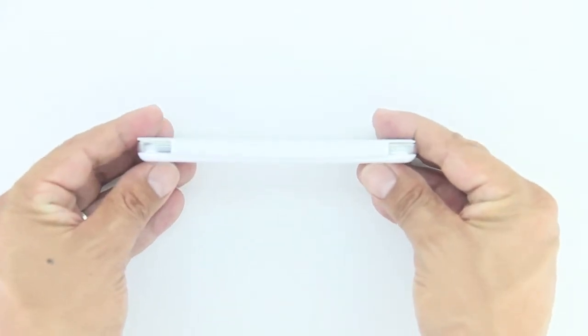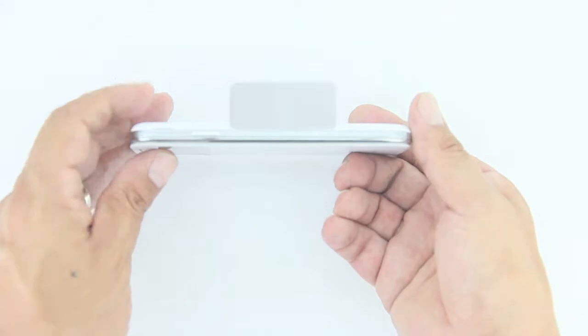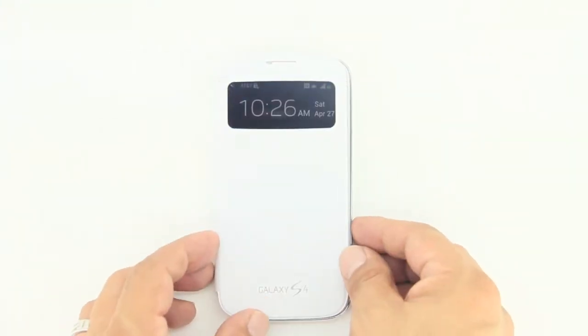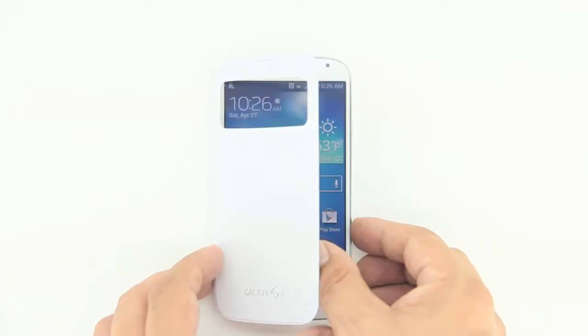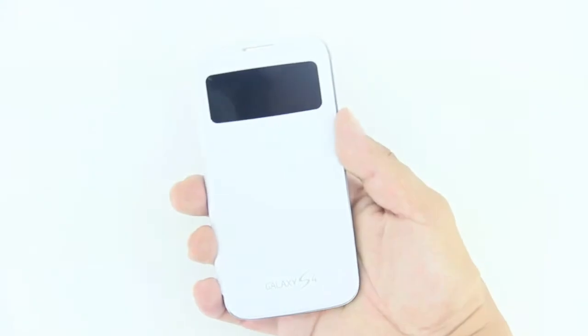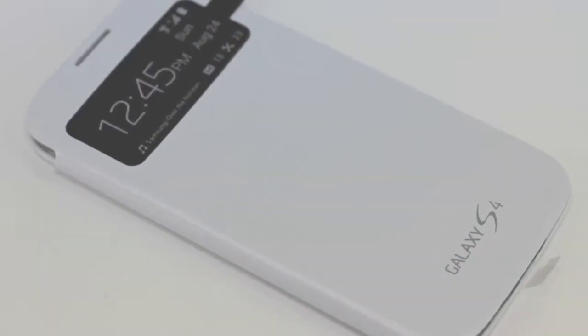The front cover protects the smartphone screen when it is not in use and is easily flipped open for full access to the Galaxy S4 screen. These cases have been specifically designed for the Samsung Galaxy S4 smartphone. The back easily snaps on, replacing the phone's standard battery cover, therefore adding minimal bulk to your phone.